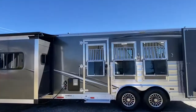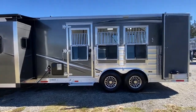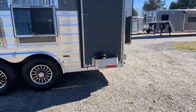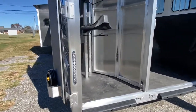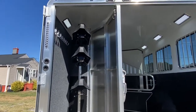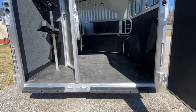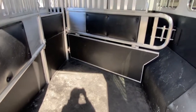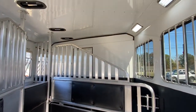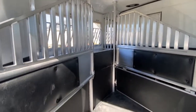It's got extra running lights along the top and the bottom — more than standard. Rear tack. Brush box. Saddle rack and bridle hooks. It's got load lights with switches on both sides as well as the rear. They're all LED lights. It does have the lower divider. Sliders on the rear, and it does have the 18-inch mangers.